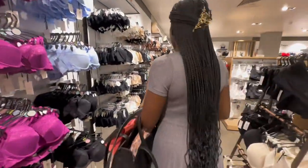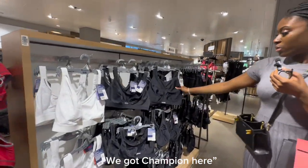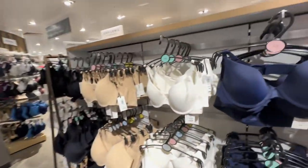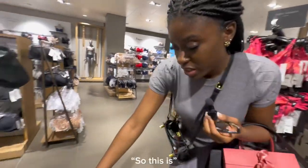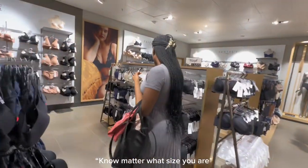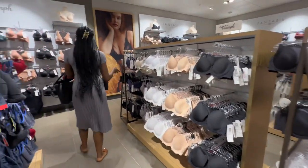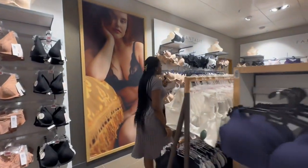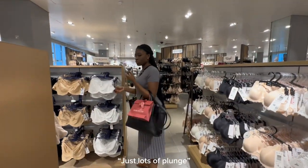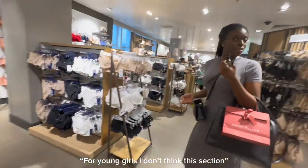Let's see if they have any push-up or t-shirt bras. They do have some sports bras, but these are from the brand Champion, not John Lewis. They do have a 34E so they cater to all sizes. They have padded bras but not as heavily padded as you'd expect. I'm struggling to find t-shirt bras — it's mostly plunge and bralette styles. For young girls, I don't think this section is ideal.